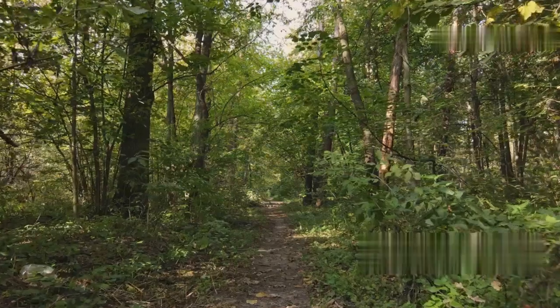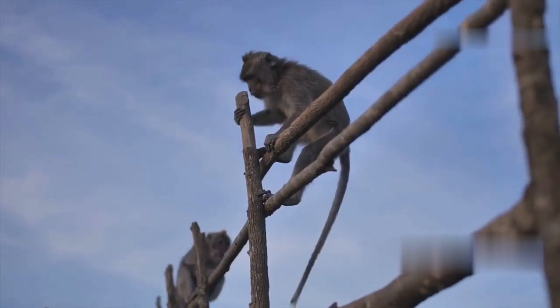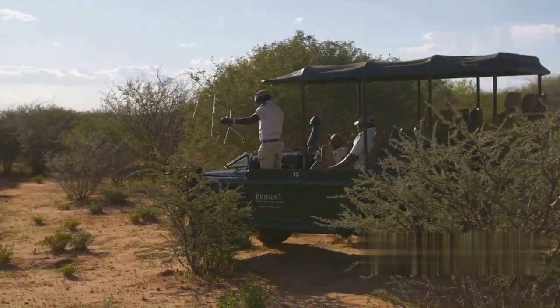Ready for some nature? A short drive from Banjul takes us to Abuko Nature Reserve. This wildlife haven is perfect for spotting monkeys, baboons, antelopes and hundreds of bird species. Nature lovers, you'll feel right at home here.